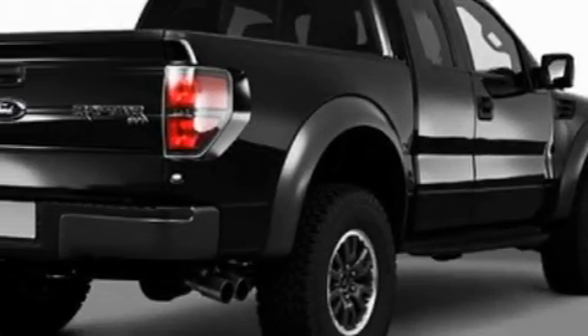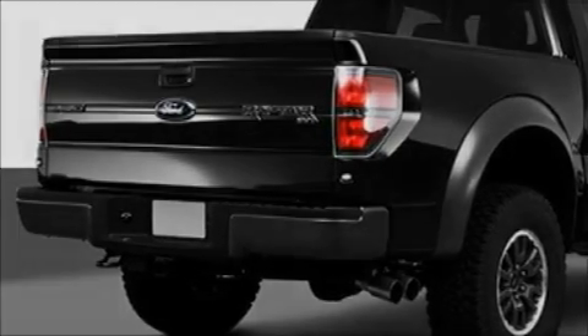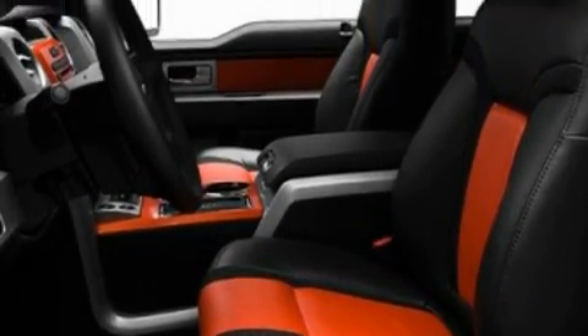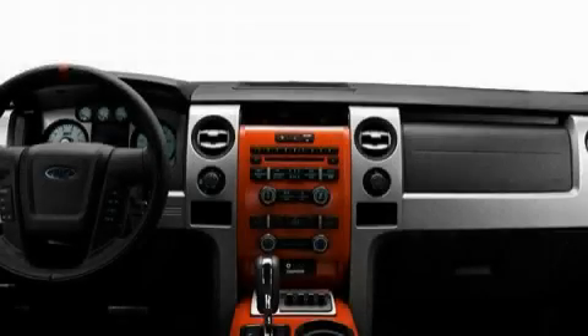Its top features include a power driver's seat, leather seats, steering wheel controls, keyless entry, satellite radio, a low tire pressure indicator, traction control and stability control systems, and this vehicle's stylish design always looks great.